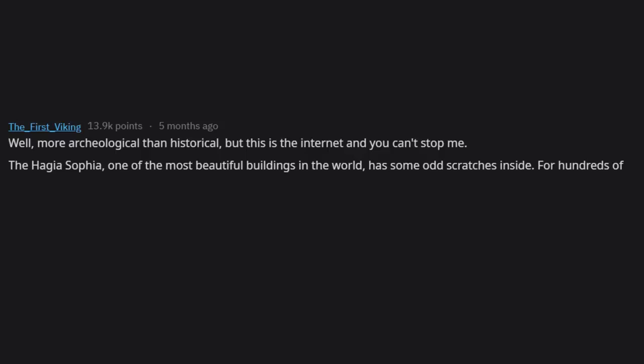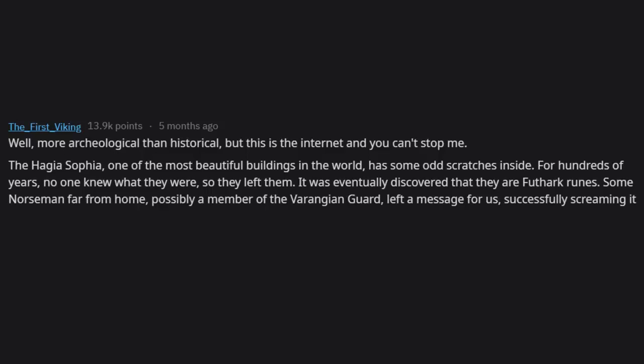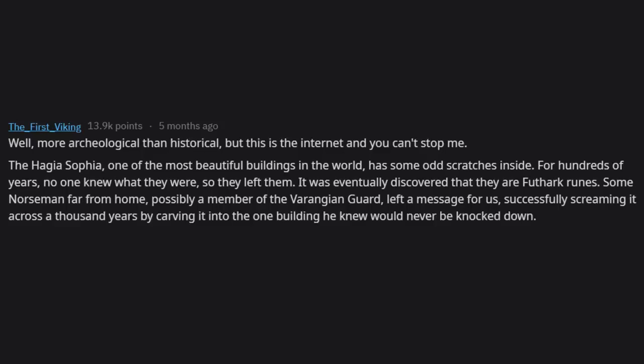The Hagia Sophia, one of the most beautiful buildings in the world, has some odd scratches inside. For hundreds of years no one knew what they were. It was eventually discovered they are Futhark runes — some Norseman far from home, possibly a member of the Varangian Guard, left a message, successfully screaming it across a thousand years by carving it into the one building he knew would never be knocked down. The message reads: 'Halfdan was here.'